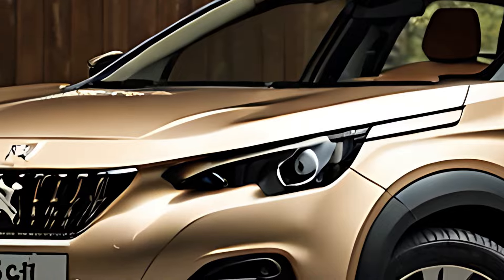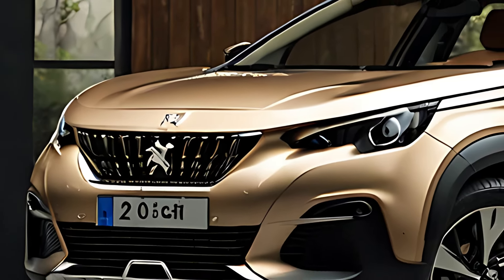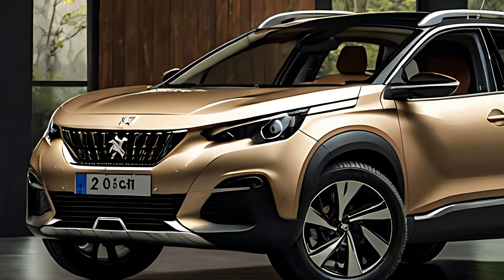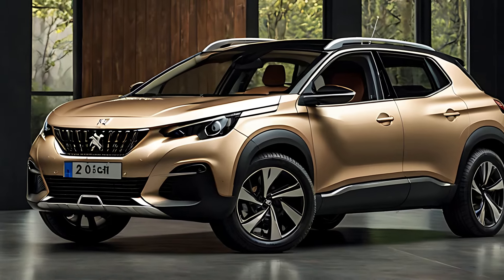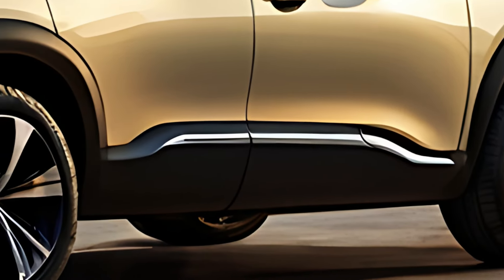The 2025 Peugeot 508 hybrid retains the striking modern aesthetic of the 508 family, with its athletic proportions and sharp lines that convey both elegance and sportiness. The front end features Peugeot's signature lion grille flanked by sleek LED headlights with the brand's signature claw light design.